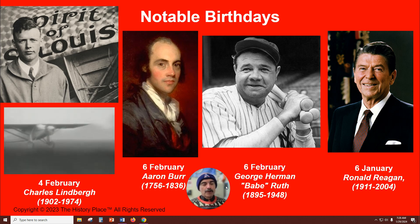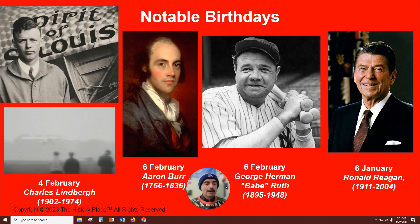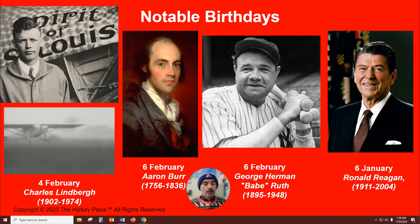Next up, on the sixth of February, we have Aaron Burr, born in New York, New Jersey. In 1804, Vice President Burr challenged Alexander Hamilton to a duel over Hamilton's negative remarks and mortally wounded him — a very famous duel that cost Alexander Hamilton his life.